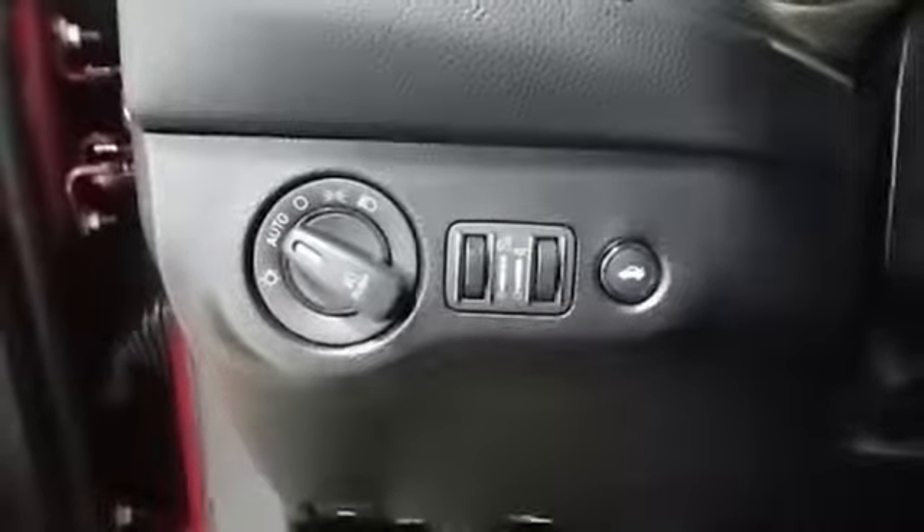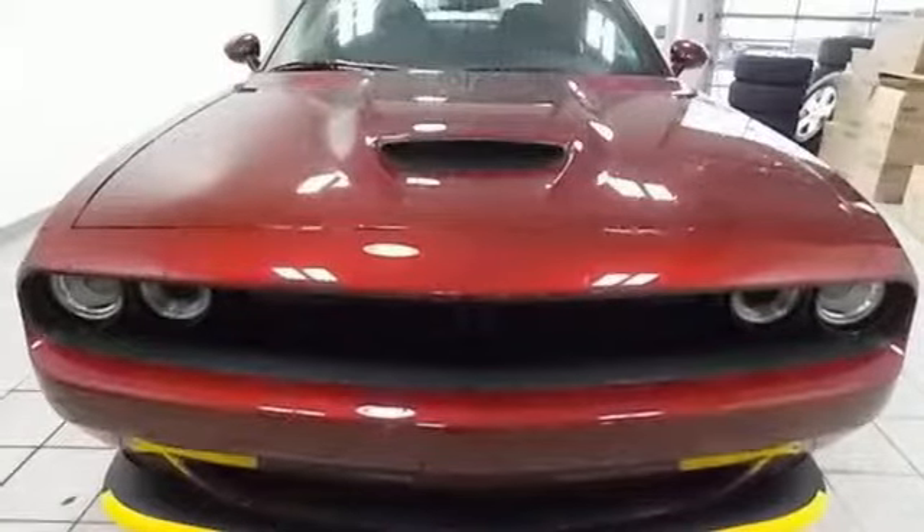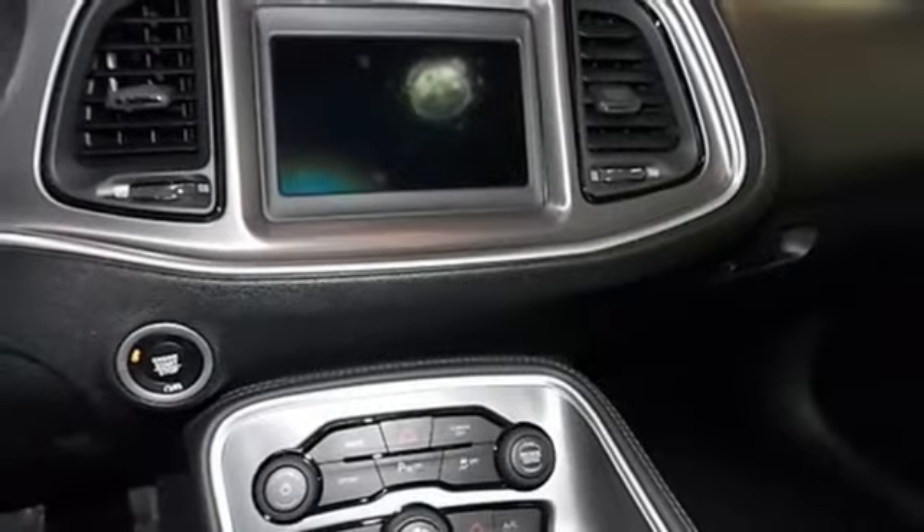Power heated mirrors, dual zone climate control, external memory control, manual tilting steering column, doors and push button start proximity key, and automatic transmission.